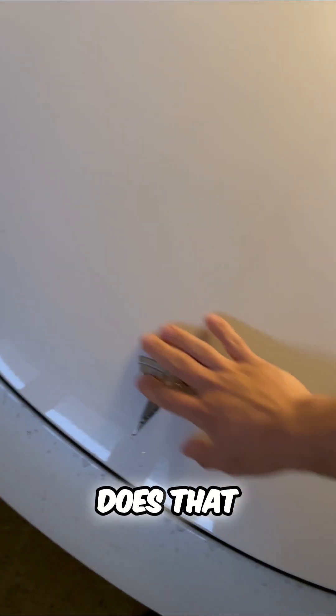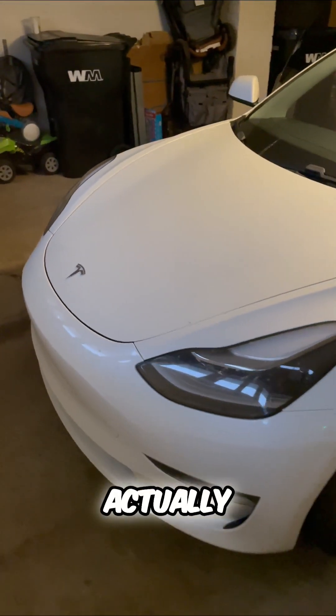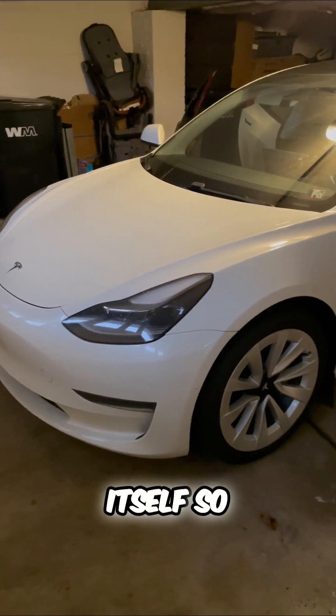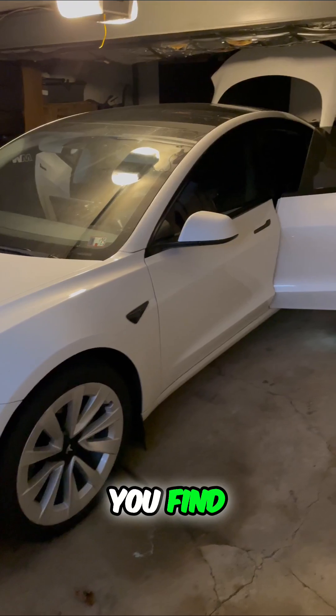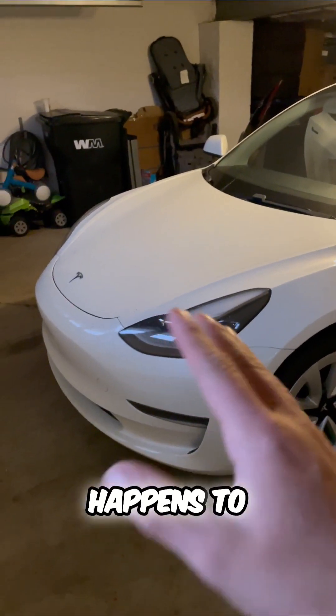Now how often does that happen? Not very often. Tesla batteries are actually designed to outlast the car itself. So in the case that you find something wrong with your battery,